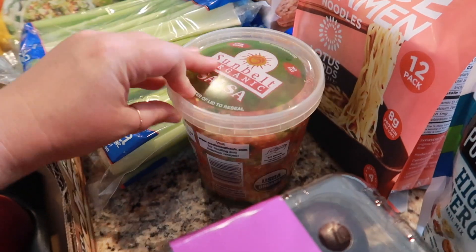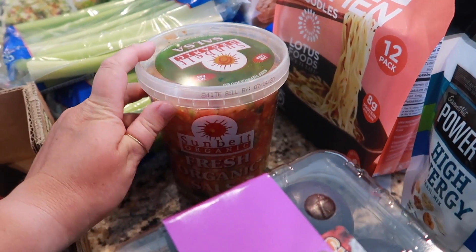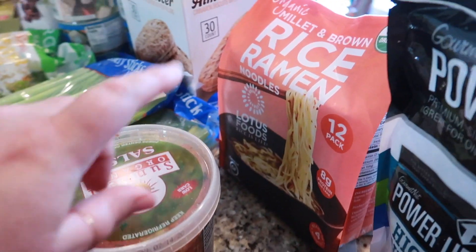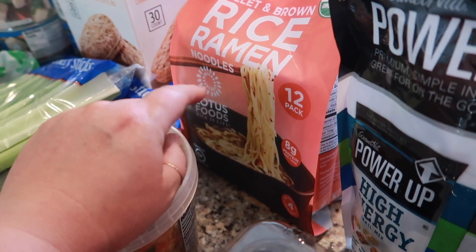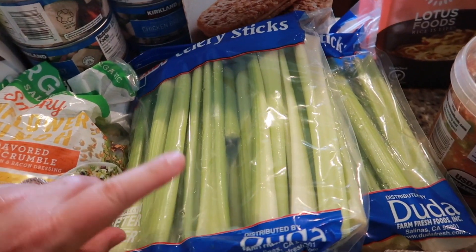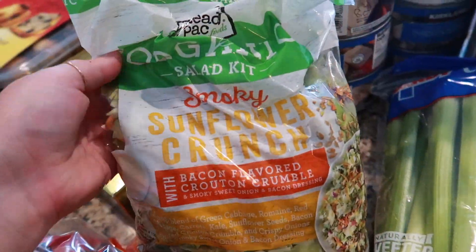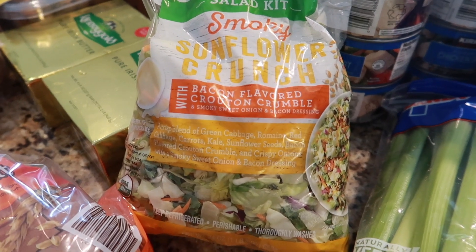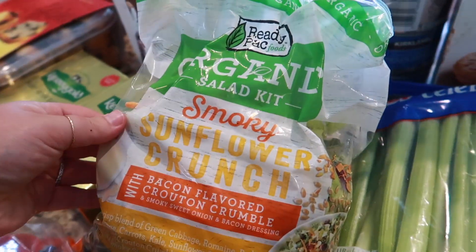I got some fresh salsa — it's really good on chicken. I like to melt provolone cheese and put this on top. I also got some rice ramen noodles; we've been doing ramen bowls with teriyaki sauce and stuff. I grabbed two bags of celery because we're having a clam bake, a thing of organic bananas, and I wanted to try this salad — it's an organic smoky sunflower crunch with bacon-flavored crouton crumble and sweet onion and bacon dressing. I always like their salads at Costco.